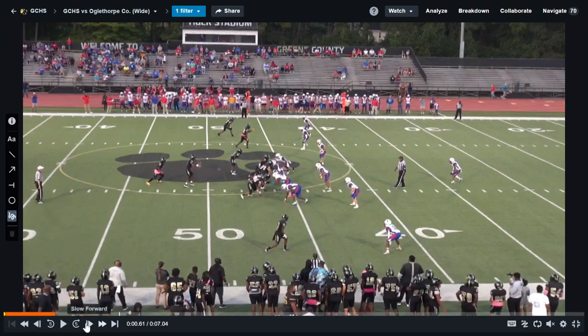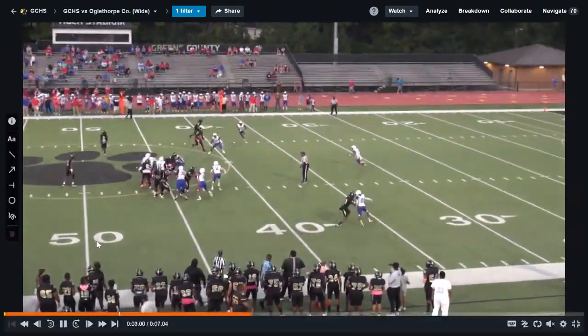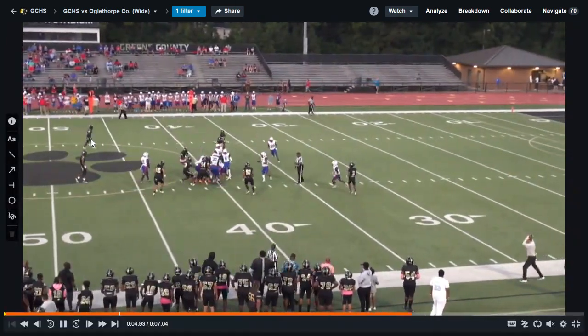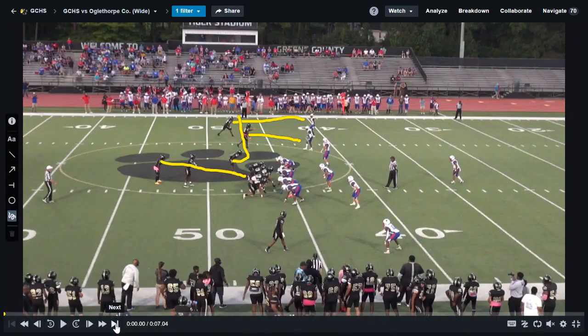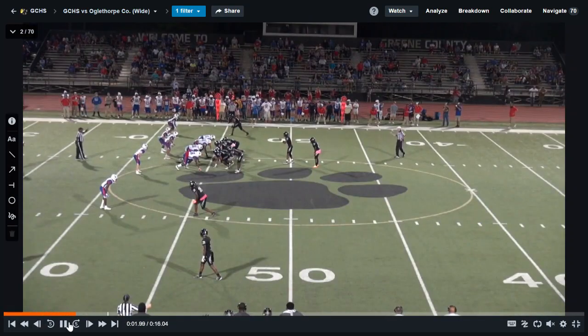Let me run it again so you can see it. We hand it off; they still didn't cover the skip, but again we got a big gain — a five yard gain.